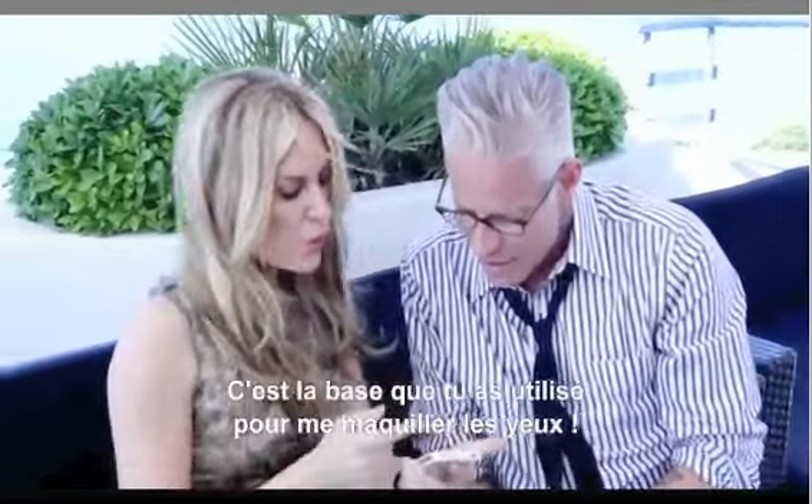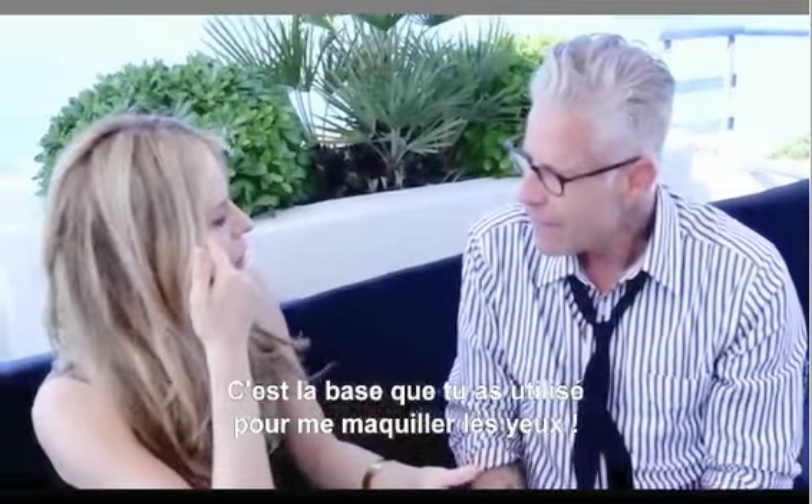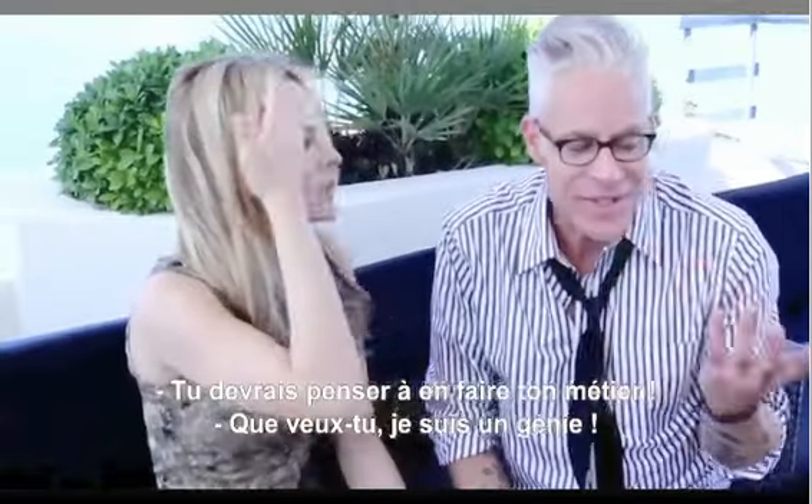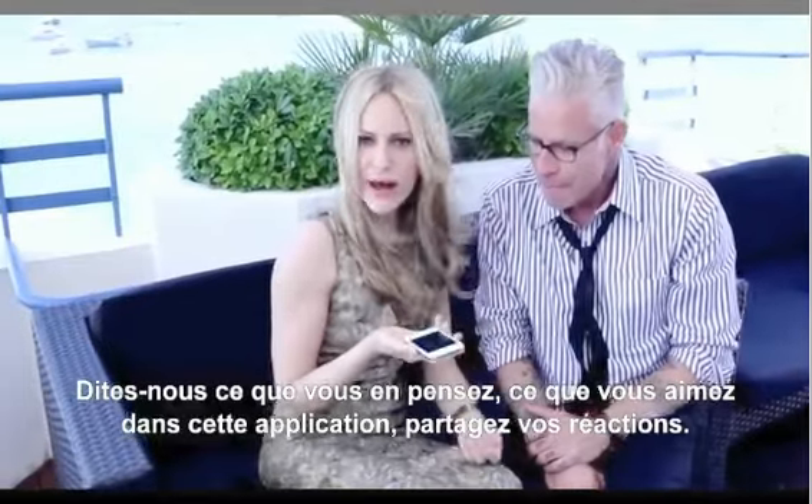So it says coconut shade, which is also the base color you put on my eye under the brow. I'm a genius! I don't know what to say — maybe you should go into this professionally. Let us know, give us feedback.